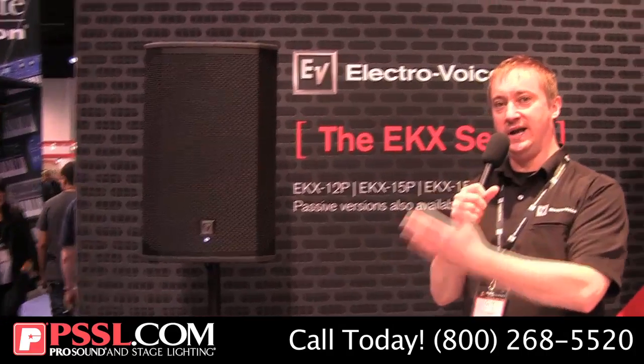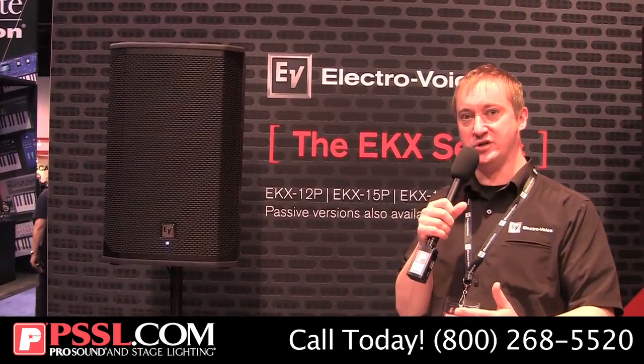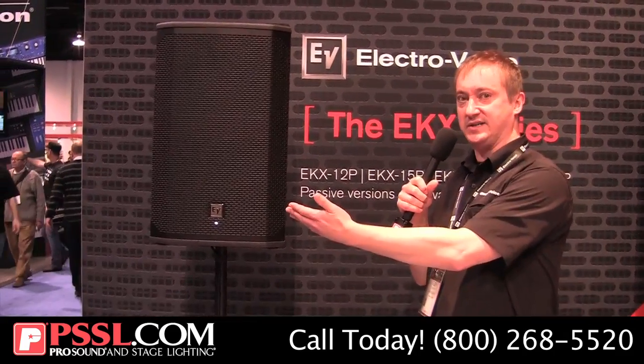Hey, this is Guy with EV. We're here at NAMM 2015 at the ElectroVoice booth. I'd like to introduce you to our latest series of power and passive loudspeakers launching at the show, joining the most powerful family in portable sound. This year: EKX.